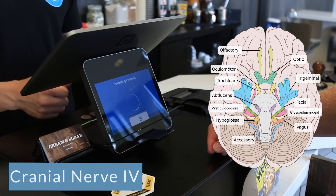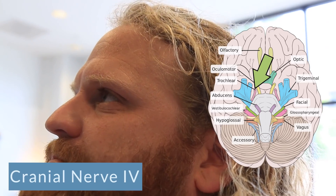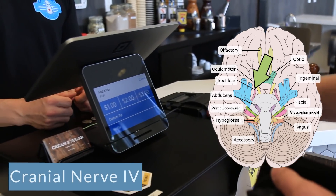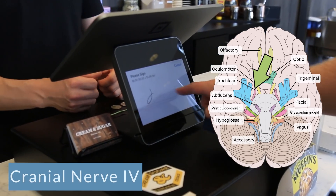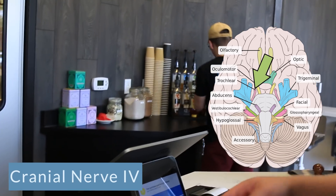Then we have cranial nerve number four, a motor nerve. This is the trochlear nerve. This helps with the movement — the extrinsic movements of our eye muscles. So as you look at the salesperson, as you put your money down, as you pay, you're using your trochlear motor nerve, cranial nerve number four.